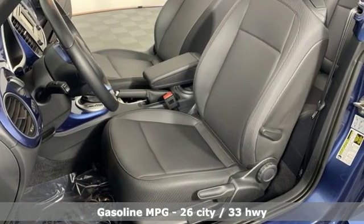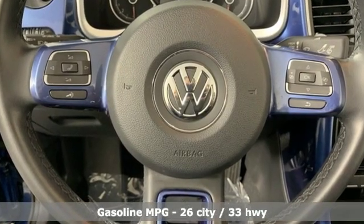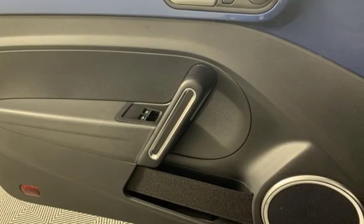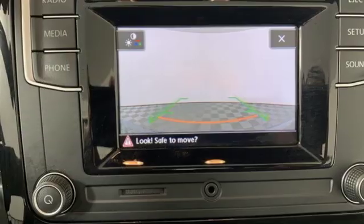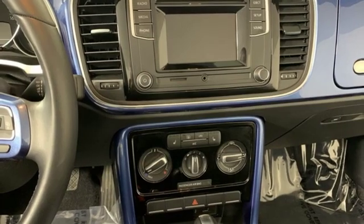A great vehicle is comprised of great features like these: streaming audio, power heated mirrors, front heated bucket seats, wireless phone connectivity, air conditioning, intercooled turbo inline 4 cylinder engine, power convertible roof, gas pressurized shocks and automatic transmission.